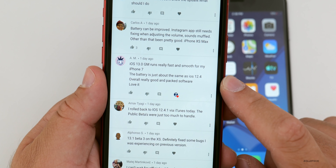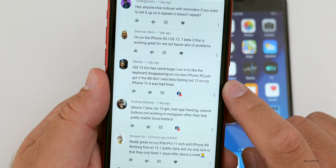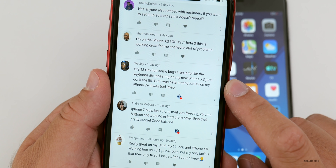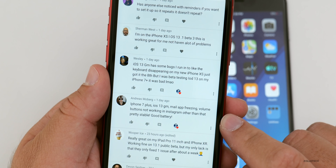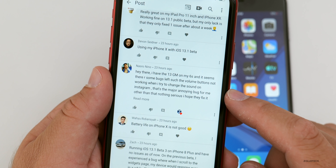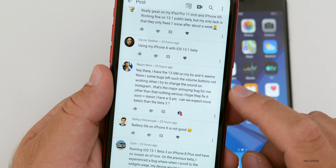iOS 13 GM runs really fast and smooth on the iPhone 7, with battery about the same as iOS 12.4 — overall a good package. Someone on an iPhone XS reported the keyboard disappearing. A 7 Plus user noted the Mail app freezes and volume buttons aren't working in Instagram, but it's otherwise stable with good battery. A 6S user also mentioned volume buttons not working in Instagram as the major annoying bug, but nothing else serious.